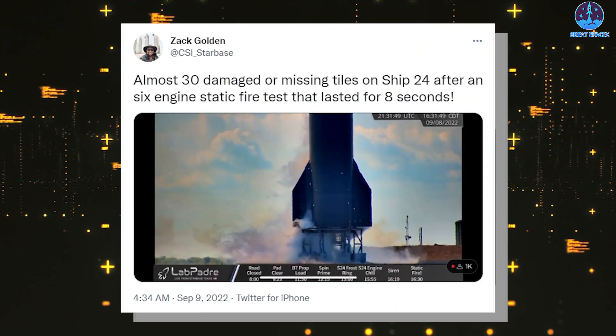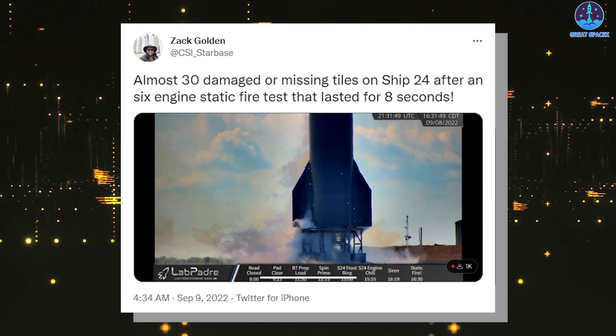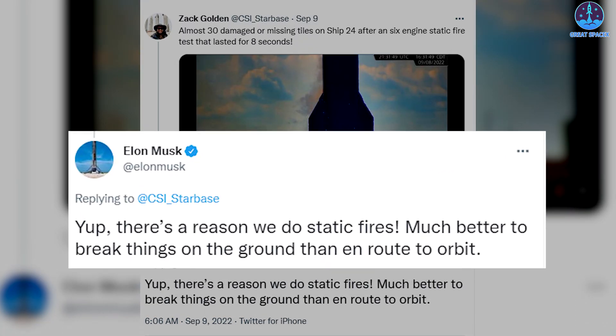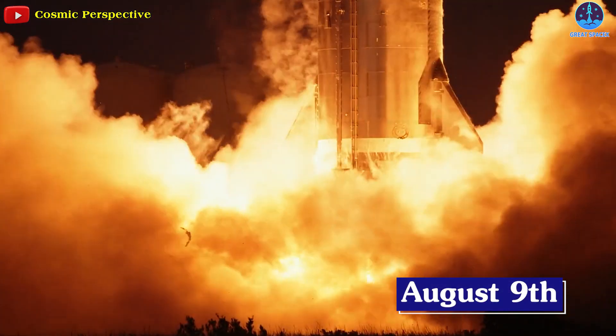There are almost 30 damaged or missing tiles on Ship 24 after the six-engine static fire test that lasted eight seconds. SpaceX CEO Elon Musk replied: "There's a reason we do static fires — much better to break things on the ground than en route to orbit." It's also worth noting that Ship 24 itself ignited two of its six Raptors a month earlier, on August 9th, meaning Ship 24 actually took longer to prove its capabilities than its predecessor.